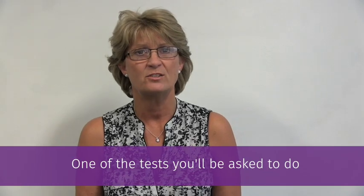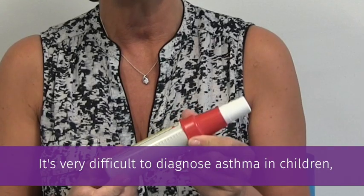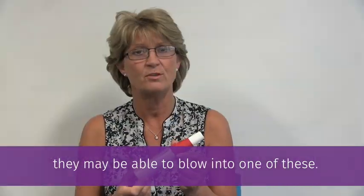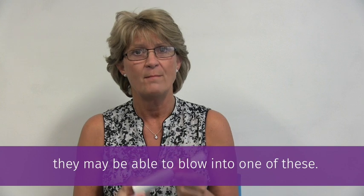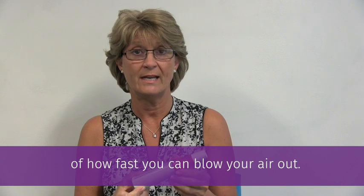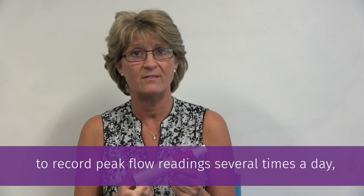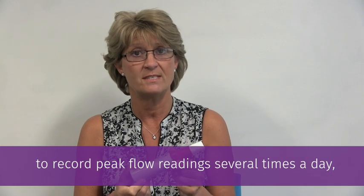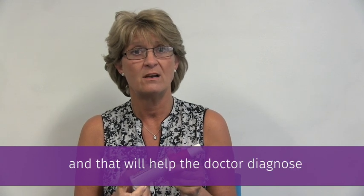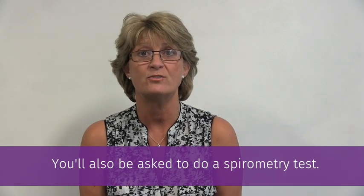One of the tests you'll be asked to do is to blow into a peak flow meter. This is a child's version. It's very difficult to diagnose asthma in children, but once they're about five to six years of age, they may be able to blow into one of these. Blowing into one of these will give us a reading of how fast you can blow your air out. You may be asked to take this home with you and to record peak flow readings over several times a day to get a variation, and that will help the doctor actually diagnose whether you've got asthma or not.